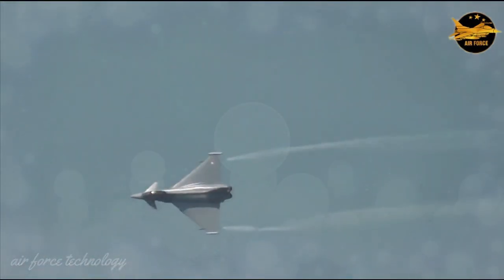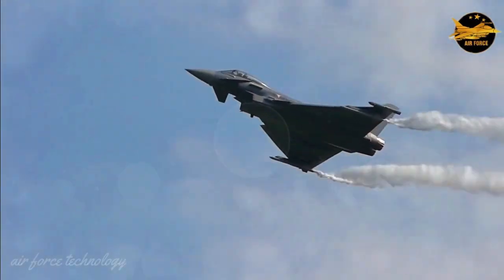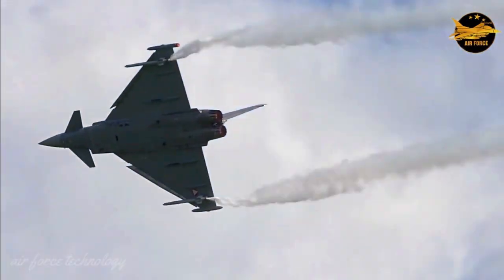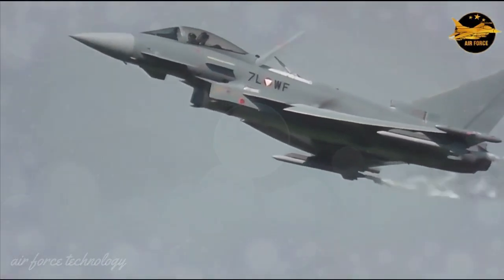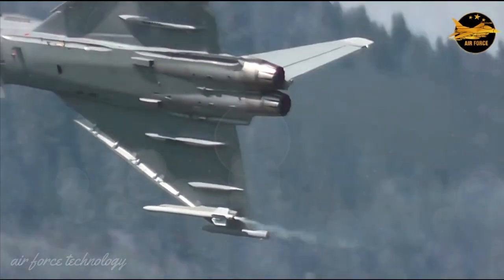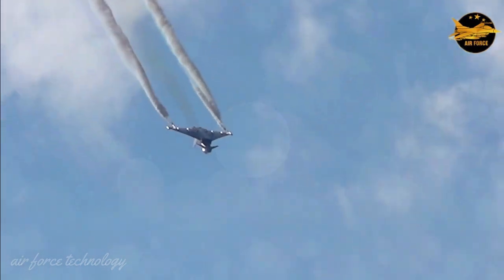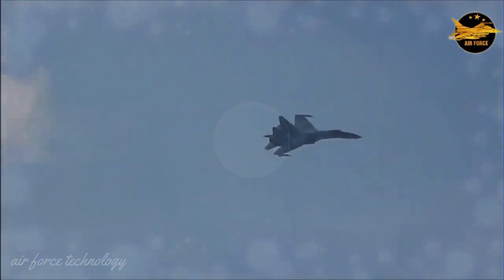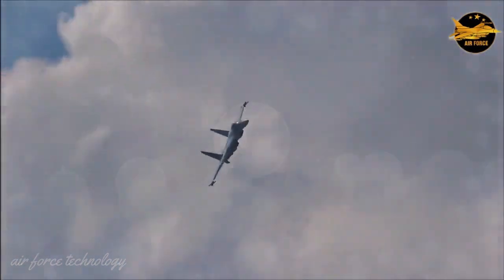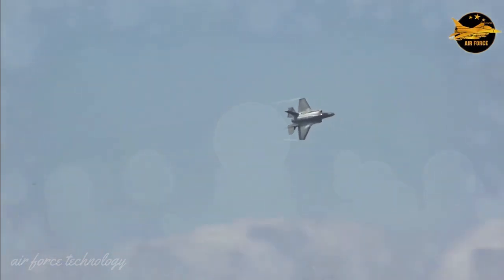The Eurofighter Typhoon provides an enviable level of flexibility and efficiency. Its true swing-roll capability and wide field of view offers significant benefits in both air-to-air and air-to-surface interactions, providing pilots with significantly better angle coverage compared to fixed-plate systems. The state-of-the-art cockpit design is based on extensive formal assessments carried out by operational pilots, and upgrading advanced digital technology not only improves operability and survivability but also simplifies aircraft maintenance.